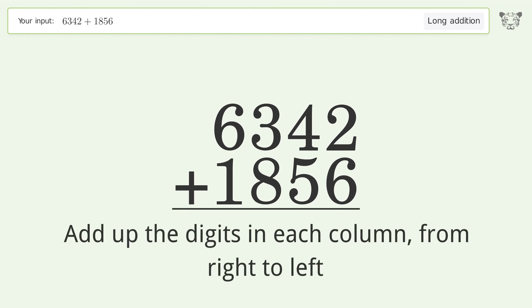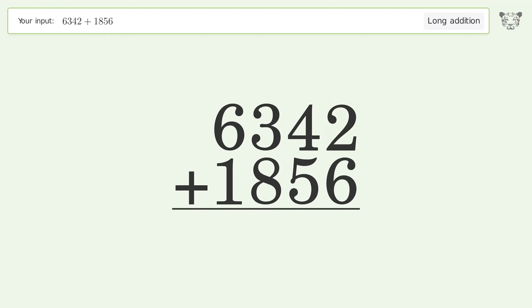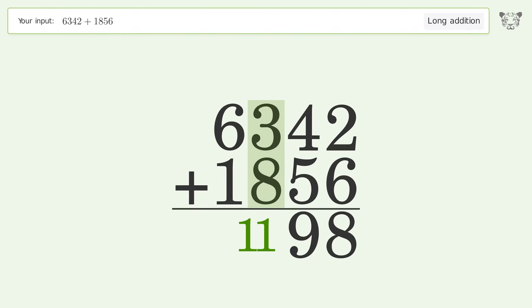2 plus 6 equals 8. 4 plus 5 equals 9. 3 plus 8 equals 11 — carry 1 to the thousands place. 1 plus 6 plus 1 equals 8. And so the final result is 8198.